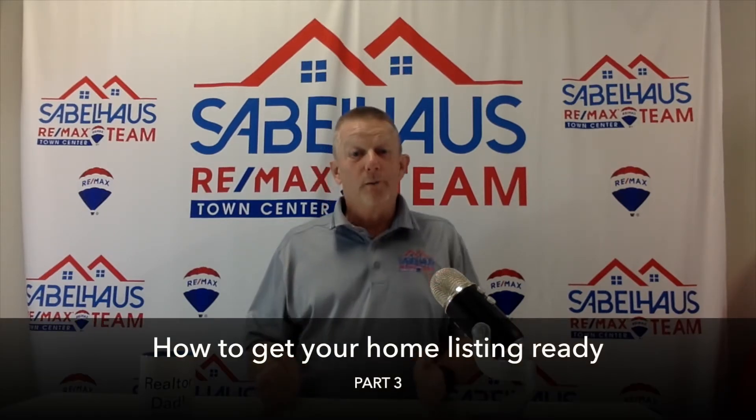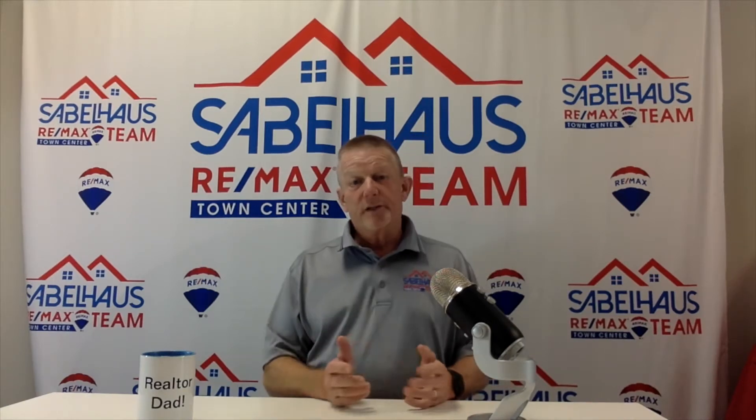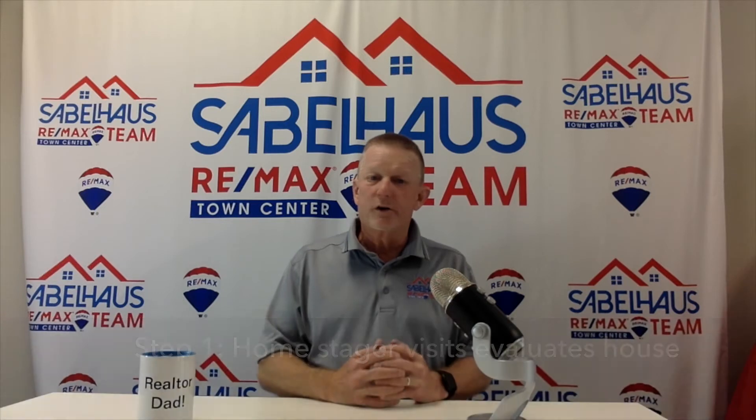Oh no, I've got three weeks to get my house on the market — what am I going to do? Don't worry, Lisa has you covered. You're going to be good. First thing that's going to happen is she's going to send out our professional stager. Our stager is not going to bring in furniture — they're going to work with what you have. They're going to look at the home from the buyer's eyes and help you stage the home so it looks the best it possibly can from the buyer's point of view.